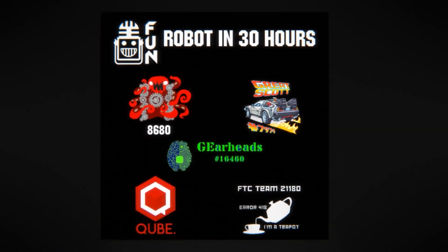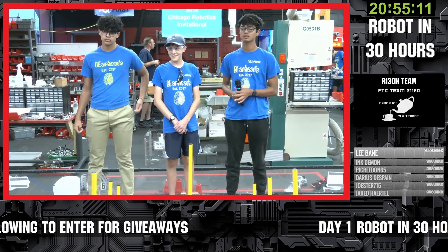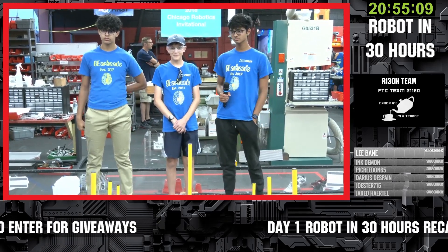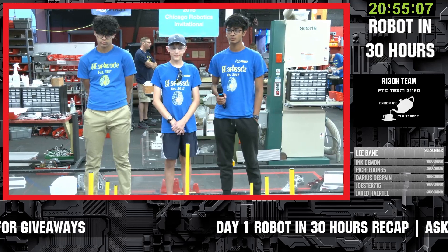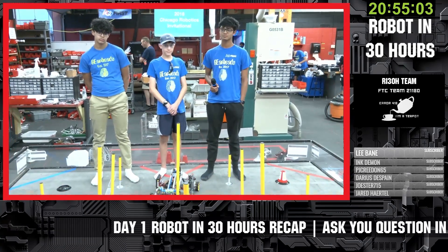Once again our friends the GearHeads are on to talk more about their robot team — the team at Worlds last year. Great team to show off their robot and capabilities here so far. Looks like they've got a lot going already, so why don't you guys introduce yourselves and walk us through what you created here.